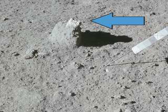Okay, I have my pictures, Dave. This rock, sample 15415, will later be coined as the Genesis Rock.